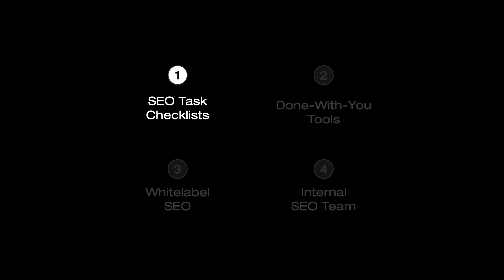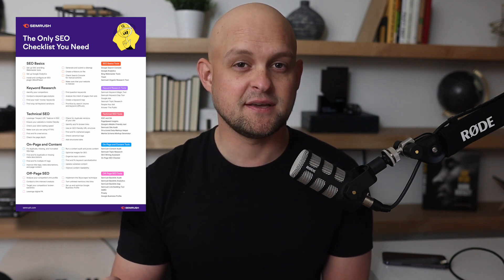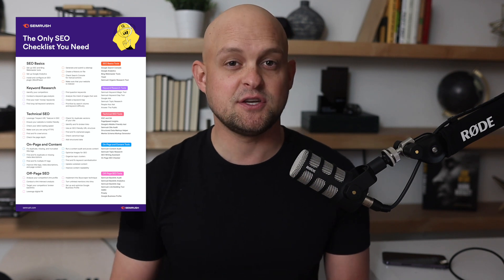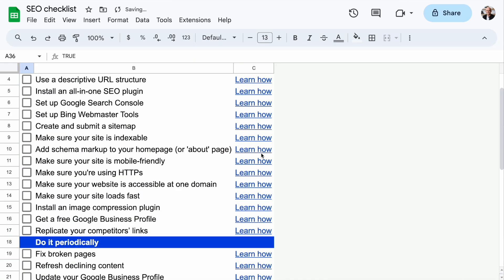Those will come with time, but for now what I would recommend — and this is the first option — is to go download a free SEO checklist online and just go through these tasks step by step. I'm going to link a couple of free checklists in the description. There's one by Ahrefs, one by SEMrush, and one that I've created. All of these are free and they're going to put you off to a really great start optimizing your client's websites.